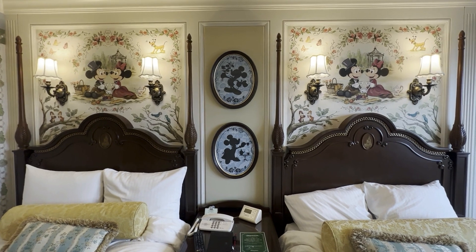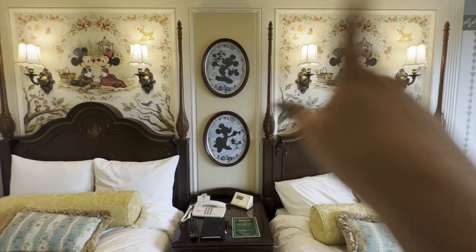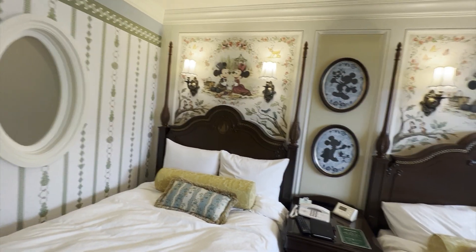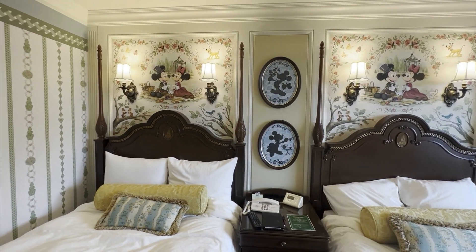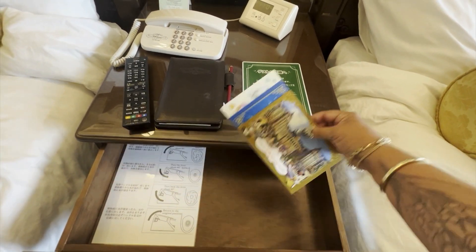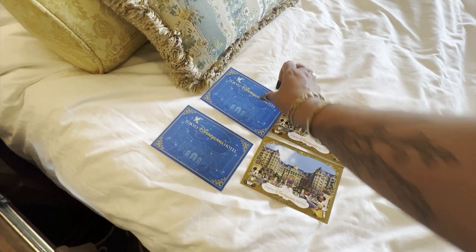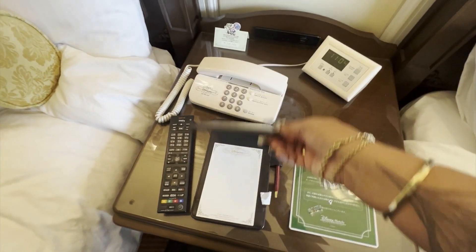I'm not crazy about the art over the headboard — it feels very juvenile compared to the rest of the room. I would have loved to see framed embroidery with embroidery hoops, which would have been gorgeous. But the headboards are gorgeous — I just feel like that art is out of place considering how beautiful the rest of the room is. The bedside table has a drawer with complimentary postcards — those are beautiful and going home with me. There's a pad for taking notes by the phone.